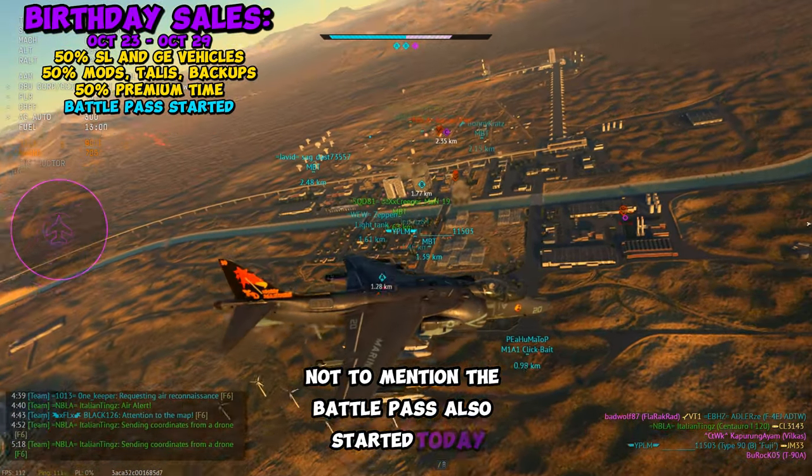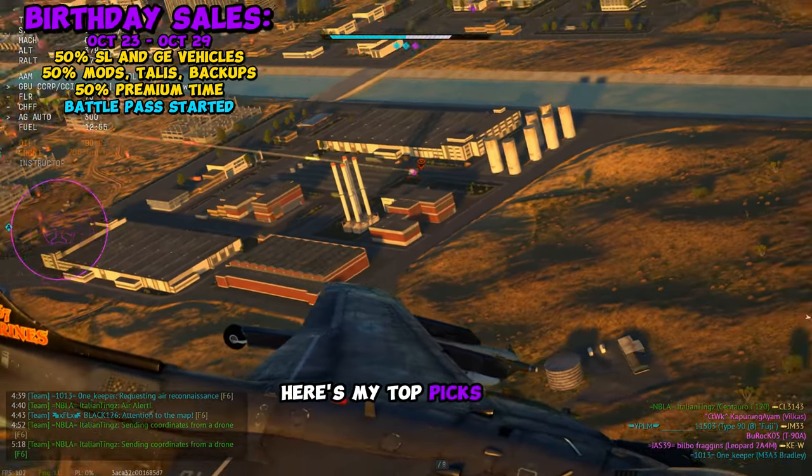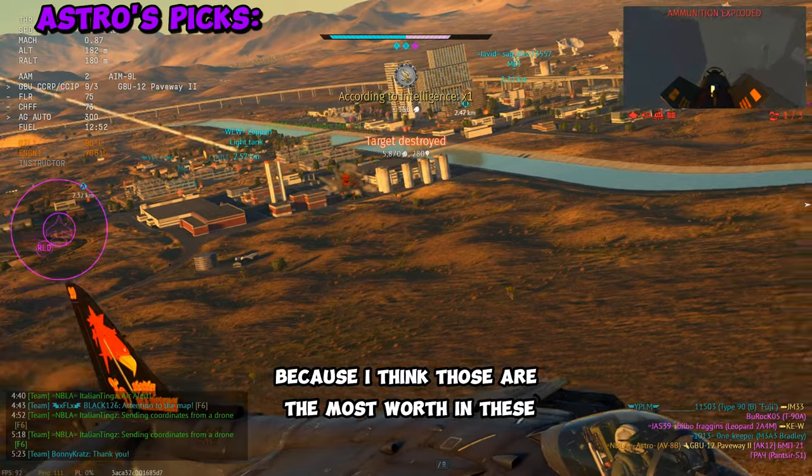Battle Pass also started today. There's a lot to take in because a lot of this stuff is on sale. Here are my top picks for GE vehicles, because I think those are the most worth it during these sales.